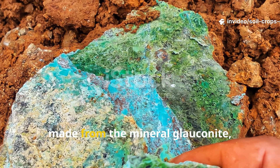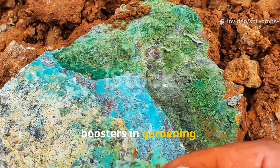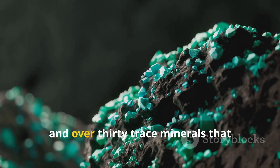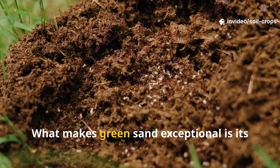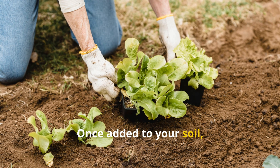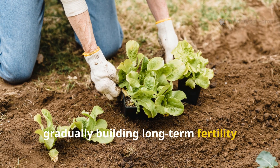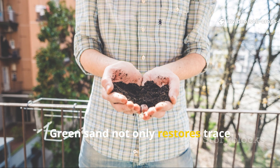Greensand, made from the mineral glauconite, is one of the most overlooked soil boosters in gardening. Formed from ancient ocean deposits, it's rich in potassium, iron, magnesium, and over 30 trace minerals that fertilizers ignore. What makes greensand exceptional is its slow-release nature — once added to your soil, it continues to supply nutrients for up to five years, gradually building long-term fertility instead of short-term spikes.